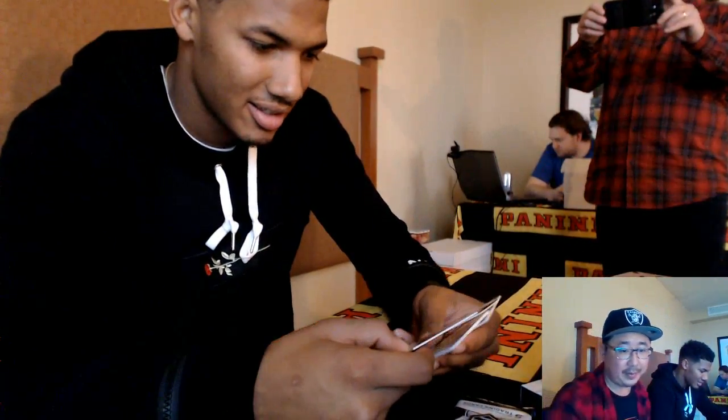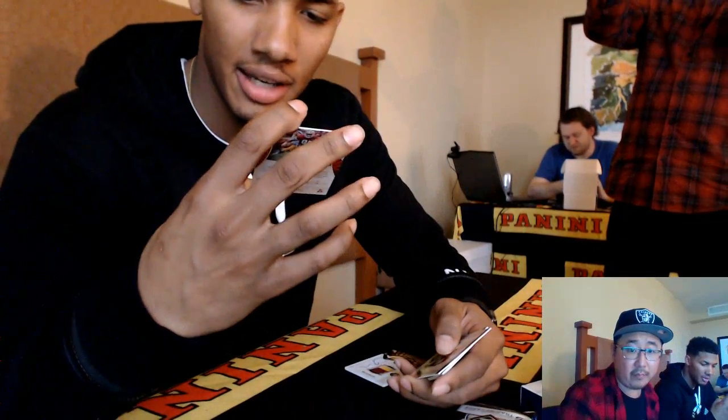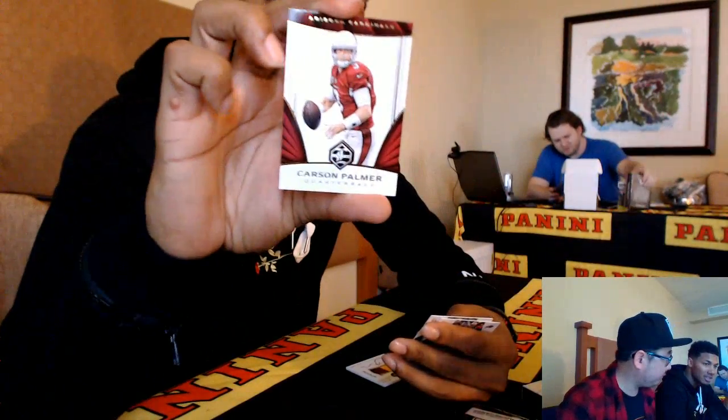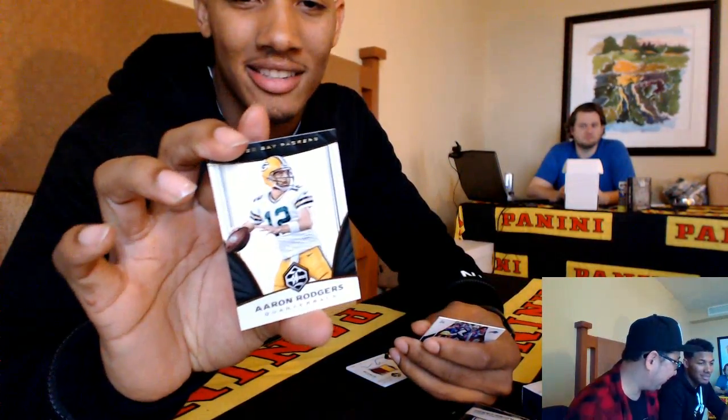We got a Jerry Rice — I want to show it up to the camera. So we're streaming on air. We've got people who buy into this — they buy their team, like the Bengals, and they get all the Bengals cards pulled from the break. We got a Jerry Rice classic right here. You want to get your hands on that? In my mind, he might be in the Super Bowl next week. You heard it here first, folks.